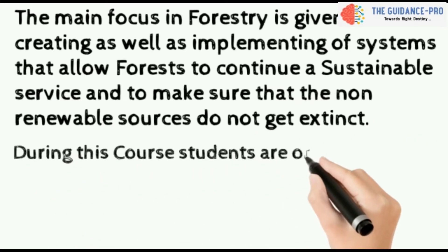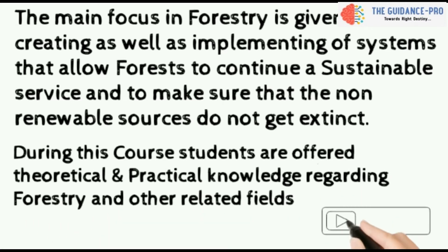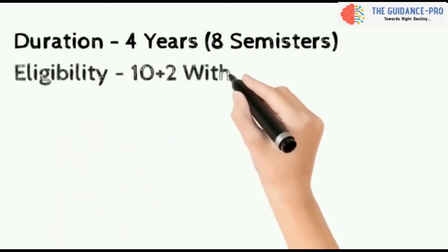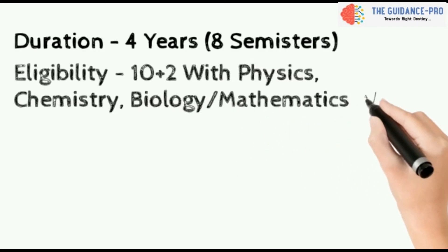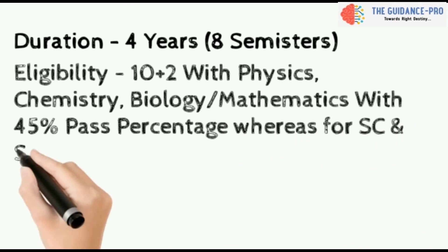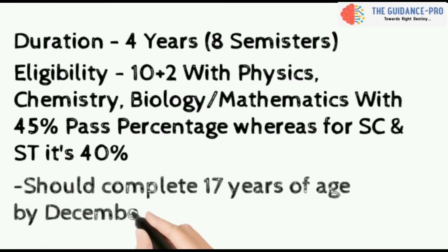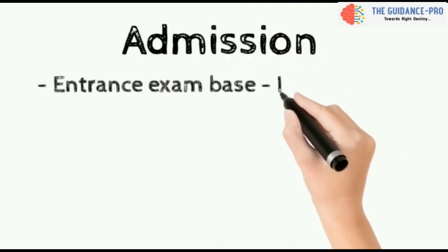During this course, students are offered theoretical and practical knowledge regarding forestry and other related fields. The duration of this course is four years, divided into eight semesters. The eligibility criteria is intermediate with Physics, Chemistry, Biology or Mathematics with 45% pass percentage, whereas for SC and ST reservation quota it is 40%. The candidate should complete 17 years of age by December 31st, 2020.